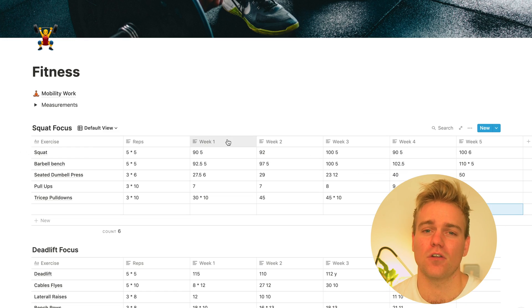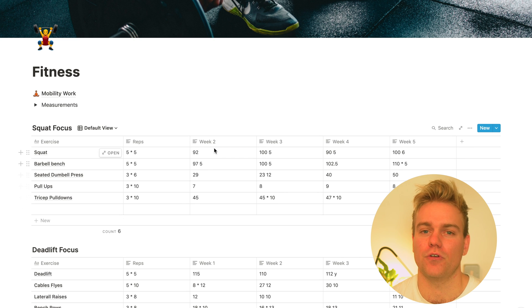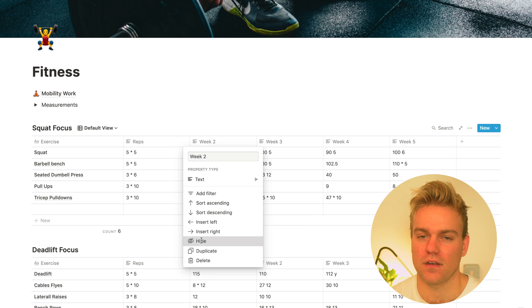What you might notice is this table will get a little out of hand if you've been doing it for 12 or 13 weeks, because you're going to have so many columns. So what I tend to do is just hide all the columns apart from maybe the last three or four weeks, just to keep things clean and simple.